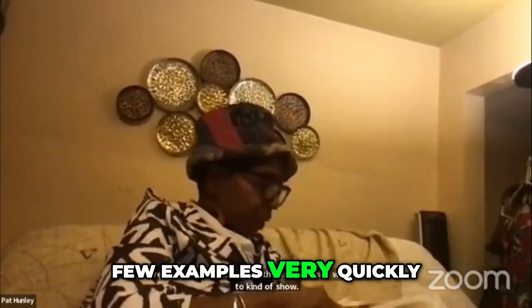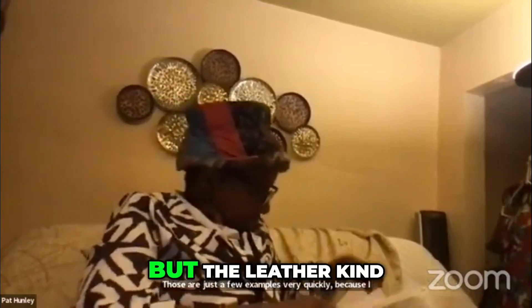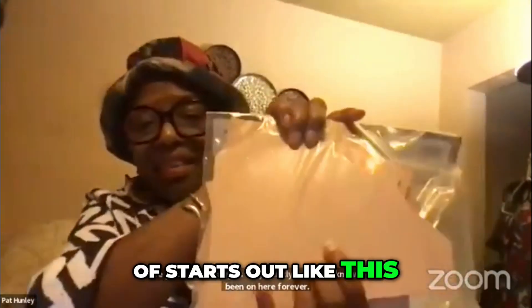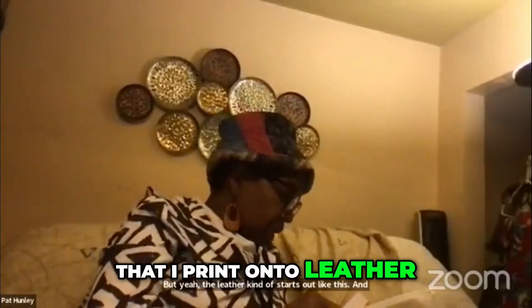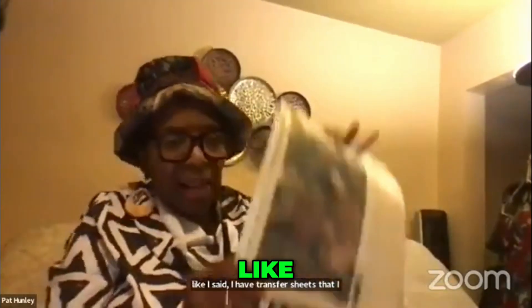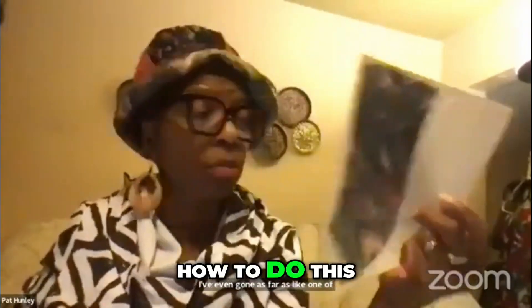Those are just a few examples very quickly because I know we've been on here forever. The leather kind of starts out like this, and I have transfer sheets that I print onto leather. I've even gone as far as — I'll show one example because I plan on giving a workshop on how to do this.